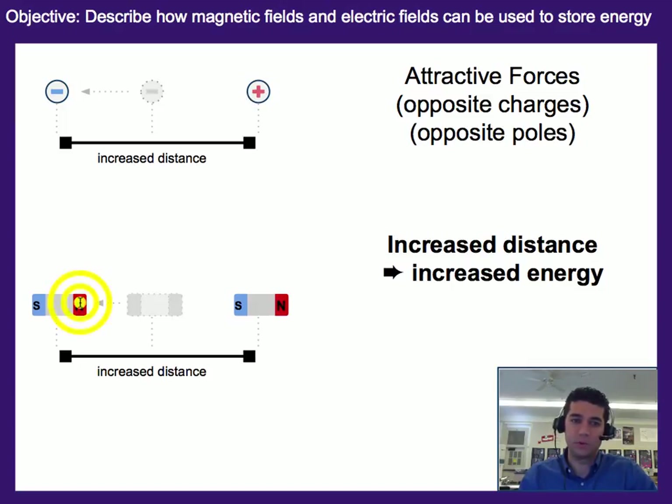Similarly, if we have two magnets where the north is facing the south end on a magnet, as we pull this one further away, it's going to increase the amount of stored energy. So essentially, in this case, when we move a charge or a magnet in the opposite direction of a force, then we're going to increase the amount of energy.